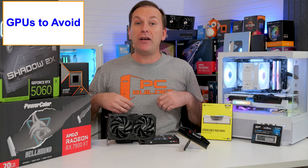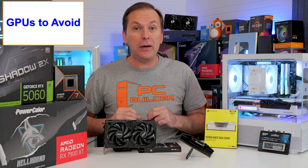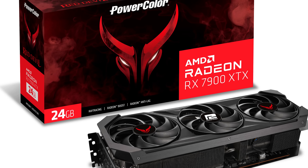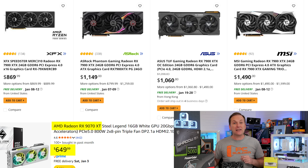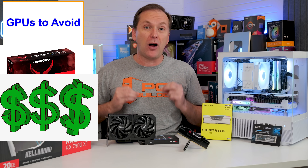The 9070 XT is way faster for not much more money and also has FSR 4, but I still keep seeing people buying the older 7900 XT for more money than newer and better GPUs. AMD is expected to eventually roll out FSR 4 to the 7000 series, but it isn't available at the time of filming, so you're leaving a lot of FPS on the table. The same goes for the RX 7900 XTX — people are buying it for hundreds more than a 9070 XT, which is almost as fast. If you get a deal on an older GPU, great, but don't overpay for inferior products.